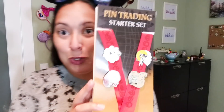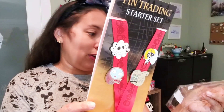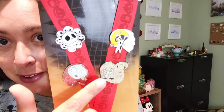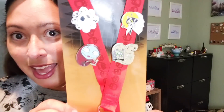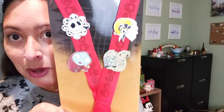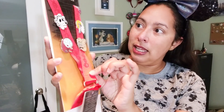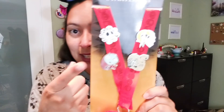They have this pin trading starter set that retails for $30 in the parks and was only $7.99 at the outlet. It came with four different pins: Jack Skellington, Sally, Zero, and Oogie Boogie. I'm not the biggest Nightmare Before Christmas collector but I thought it would be great for Halloween. It also comes with a Jack Skellington card - I might give the lanyard away to a NBC fan but I definitely wanted to keep the pins.